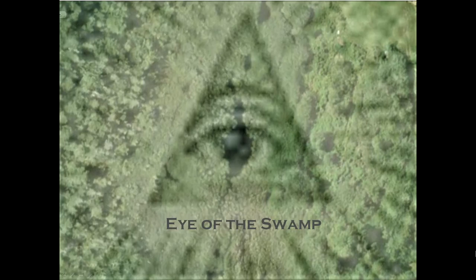Hello everyone and welcome to Dot2Dot. Today I'm going to be talking about the swamp, and in particular the eye of the swamp, the paved area, and the stone road. The eye of the swamp is a very interesting feature on Oak Island.